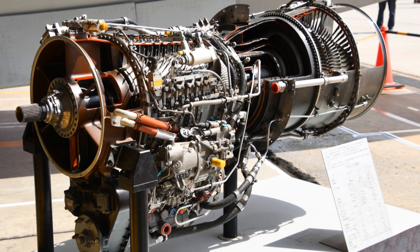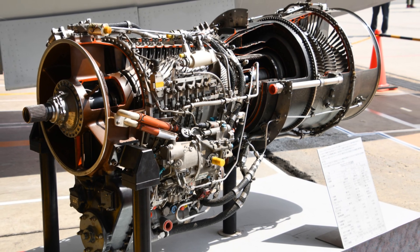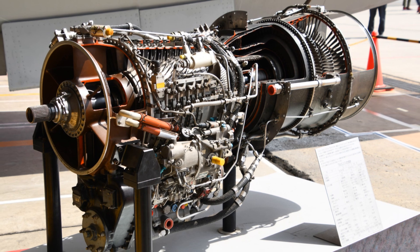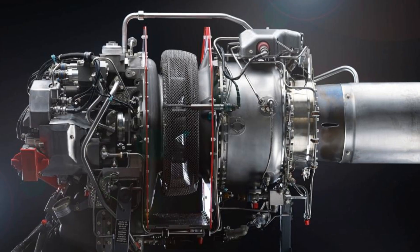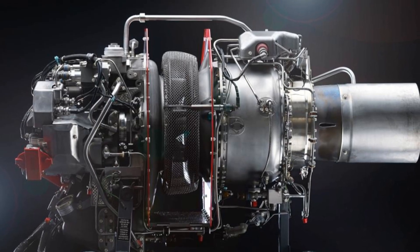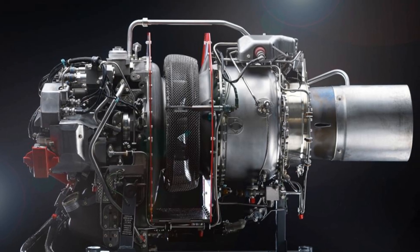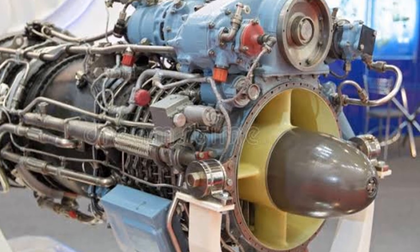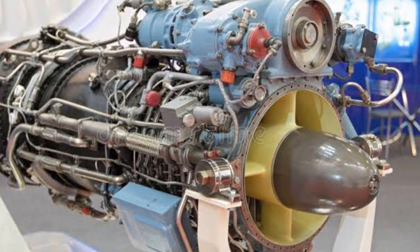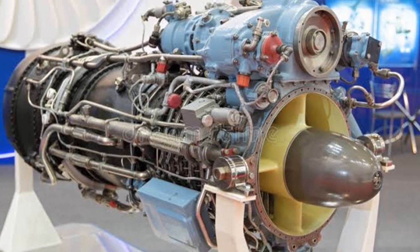Next, we have the combustion stage. Here, fuel is introduced into the compressed air and ignited. This creates a high-pressure gas, which is the driving force of the engine. The final stage is the exhaust. The high-pressure gas is expelled, creating a force that propels the engine and, by extension, the aircraft forward. But it's not just about propulsion — the exhaust stage also drives the compressor and other accessories, making it a vital part of the engine's operation.